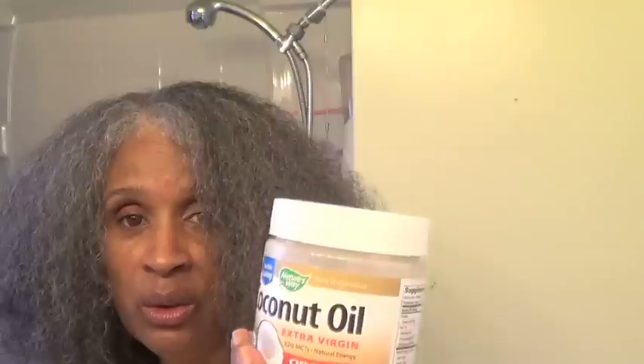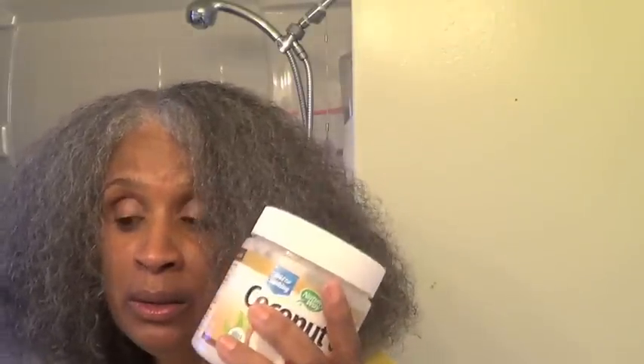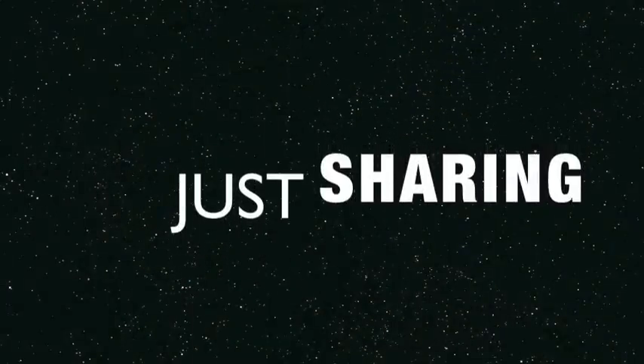From what I heard, you should take coconut oil internally too. But it's the best detangler — what do you want?